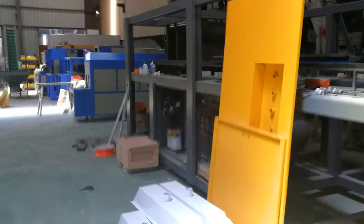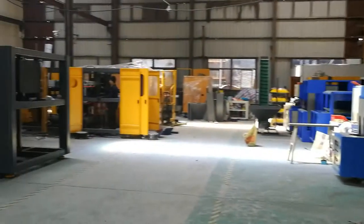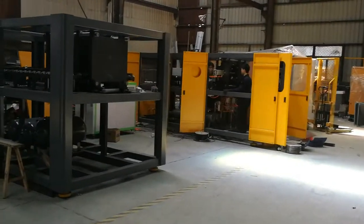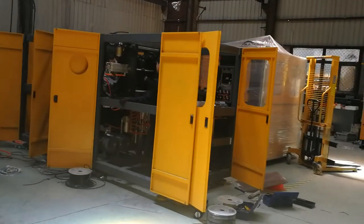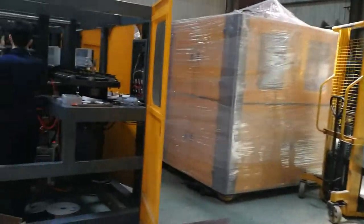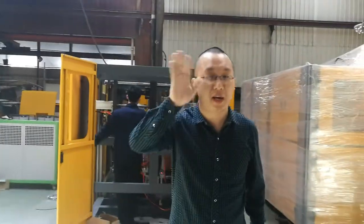We are also making the move at the same time. This is the general status of our company nowadays. Thank you for your attention. Bye-bye.